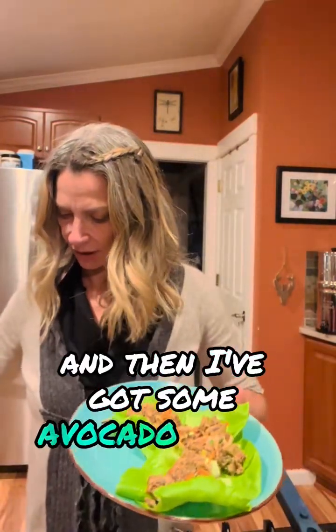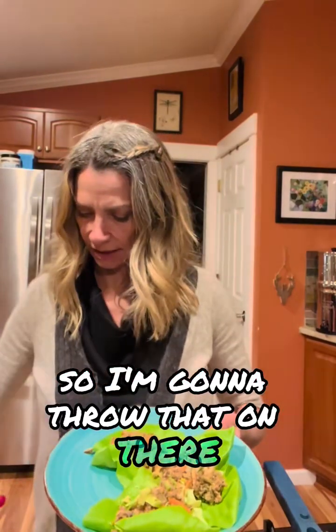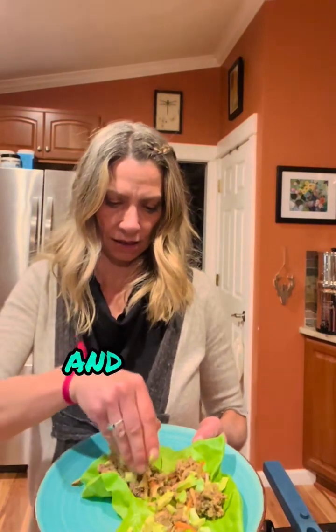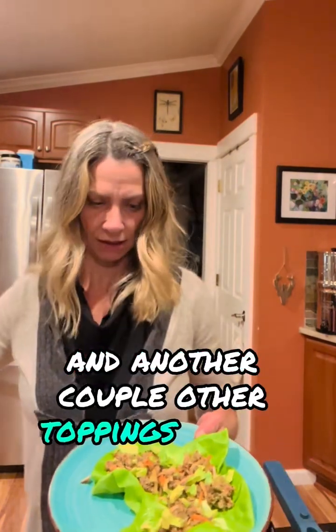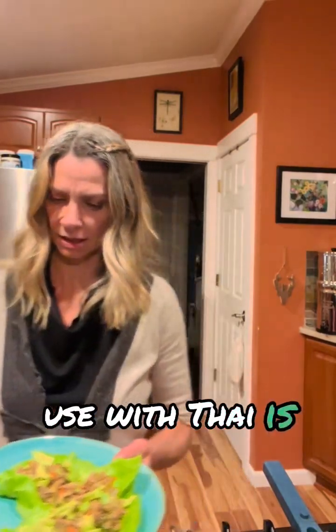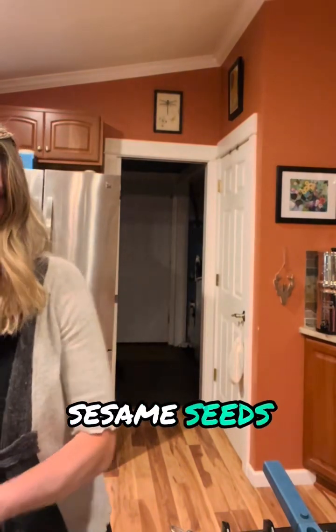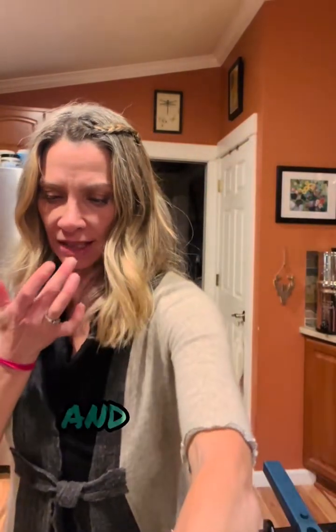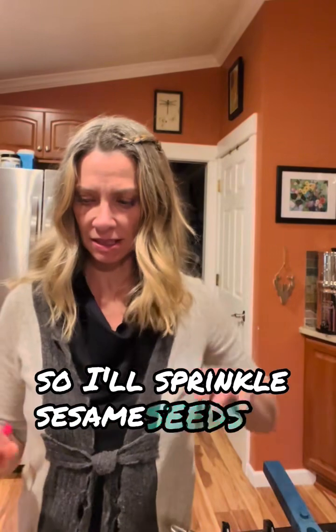There are my three lettuce boats. I've got some avocado that I cut up, so I'm going to throw that on there. A couple other toppings I always use with Thai: sesame seeds — I get these in bulk from Natural Grocers, so inexpensive — and sriracha, it's always on Thai food. So I'll sprinkle sesame seeds and sriracha on top and then I will enjoy them.